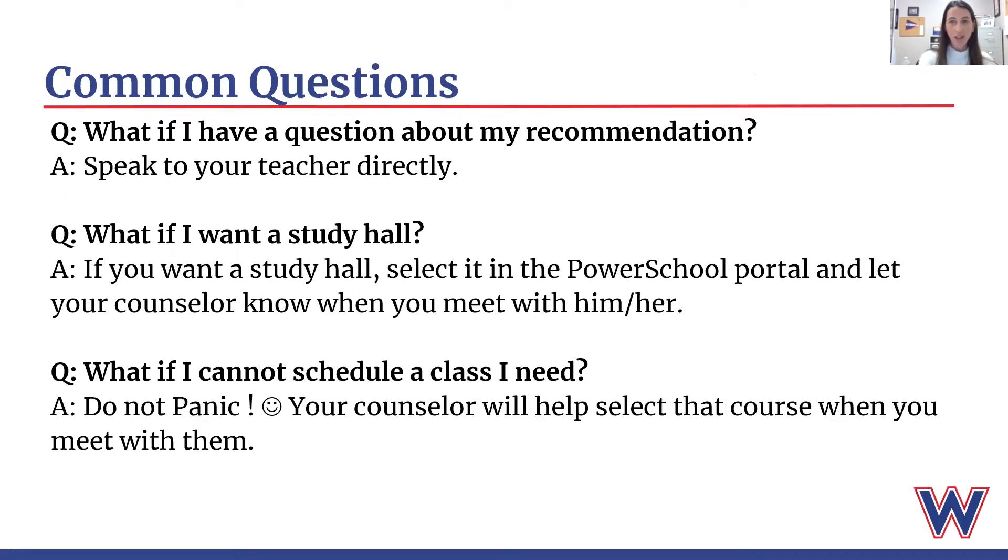Some common questions during the course selection process: What if I have a question about my recommendations? You may be reviewing the recommendations that your teacher put in for you and have a question or concern — we would advise you to speak to your teacher directly, as they are the ones making the recommendations and would be able to give you insight into why they made a certain recommendation. What if I want a study hall? As mentioned, if you want a study hall, you can select it in the PowerSchool portal, and then when you meet with your counselor, please let them know so they don't overschedule you.